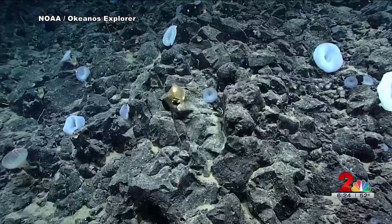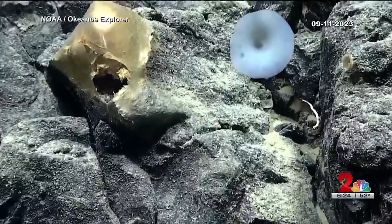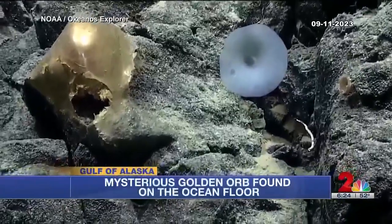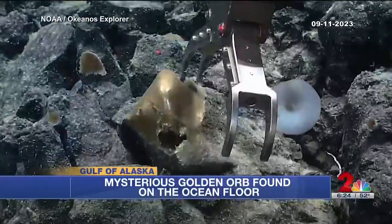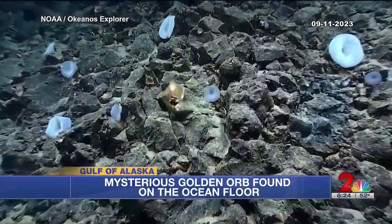Every dive we go down and we find something unexpected — like the golden orb. A team of deep sea scientists say they're stumped after finding a mysterious golden orb on the ocean floor in the Gulf of Alaska. 'Is this some sort of encrusting sponge?' 'I don't know what to make of that.' To the crew it was just another unusual find, but for the rest of the world it caused a buzz. And that just goes to show how weird the deep sea is and how unknown it is.